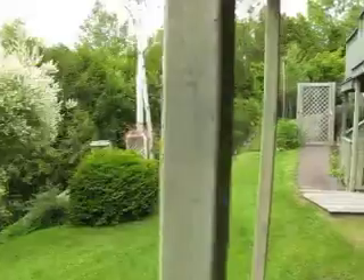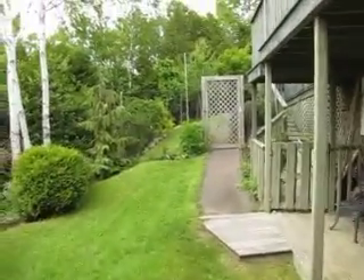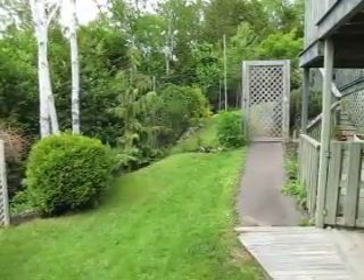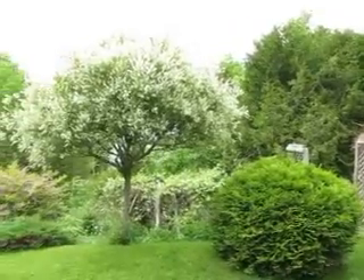That concludes the video tour of 325 Model Farm Road. If you have any questions, please don't hesitate to call. My name is Jake Palmer. My cell phone number is 506-650-0092 and my email is jake@jakepalmer.ca. Thanks very much.